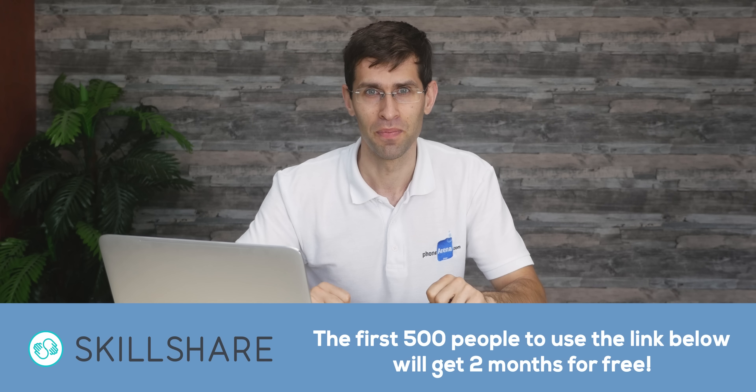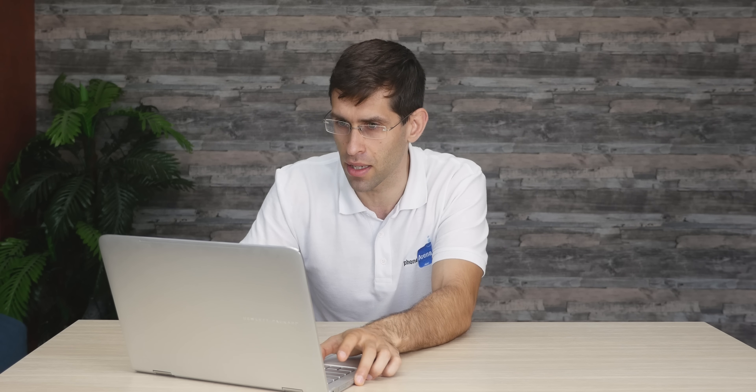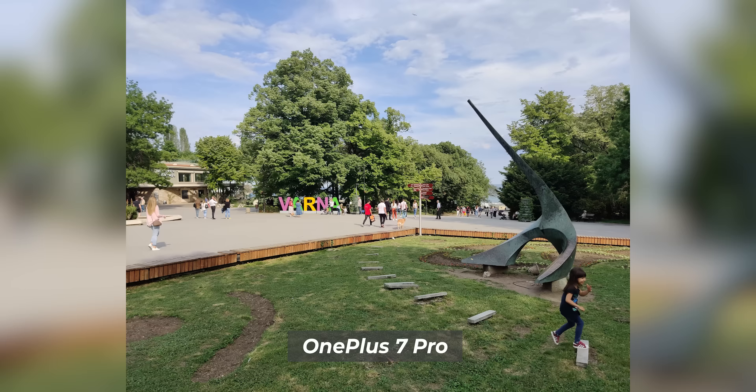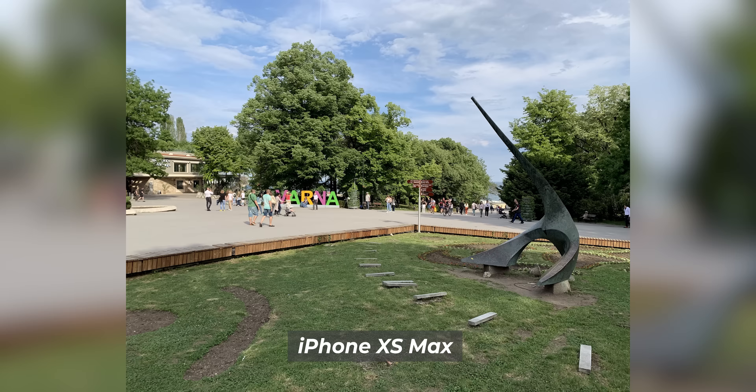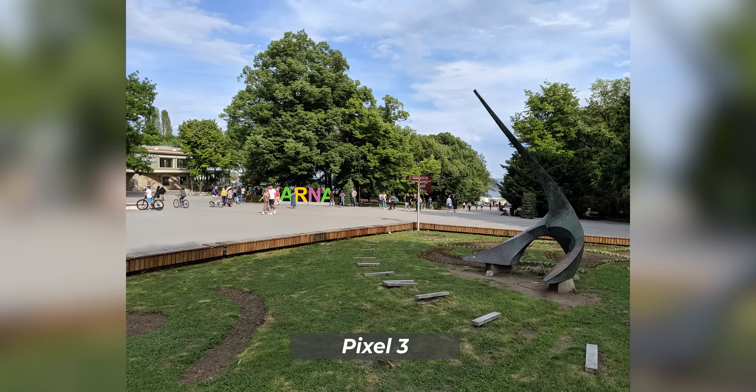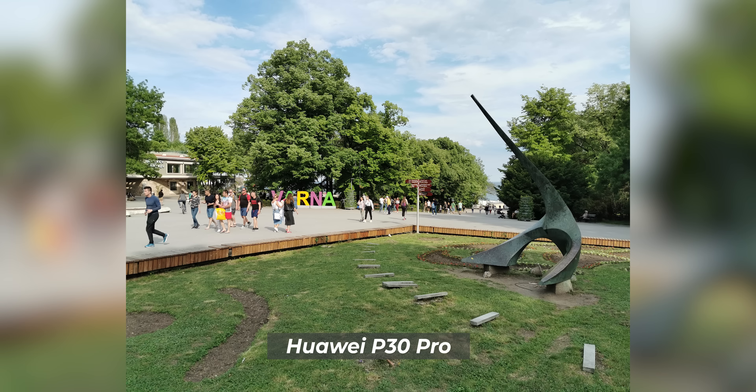Now let's check out another daylight photo. All of the phones do a decent job with slight differences in photo number two. The strange thing here is the image from the Samsung Galaxy, which has strangely flattened the photo so that you cannot see the contrast between the cloudy and the sunlit part in the middle — and these are not just different shooting conditions; this is simply how the phone captured the picture.